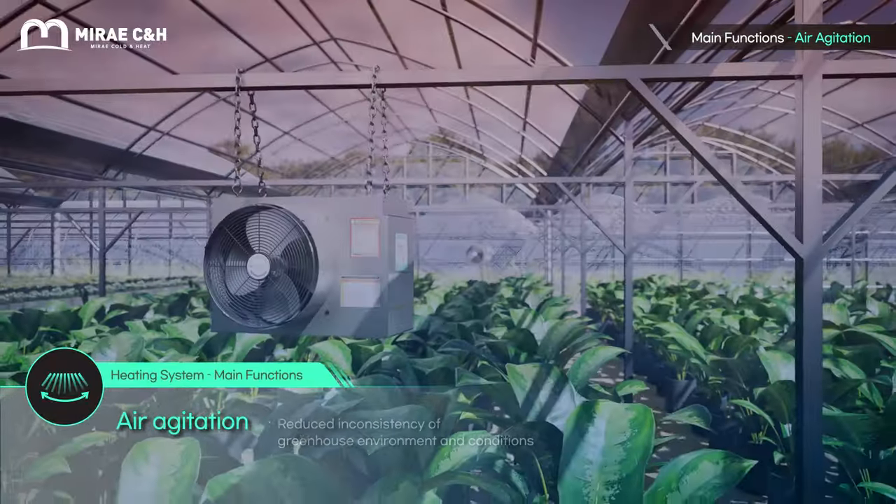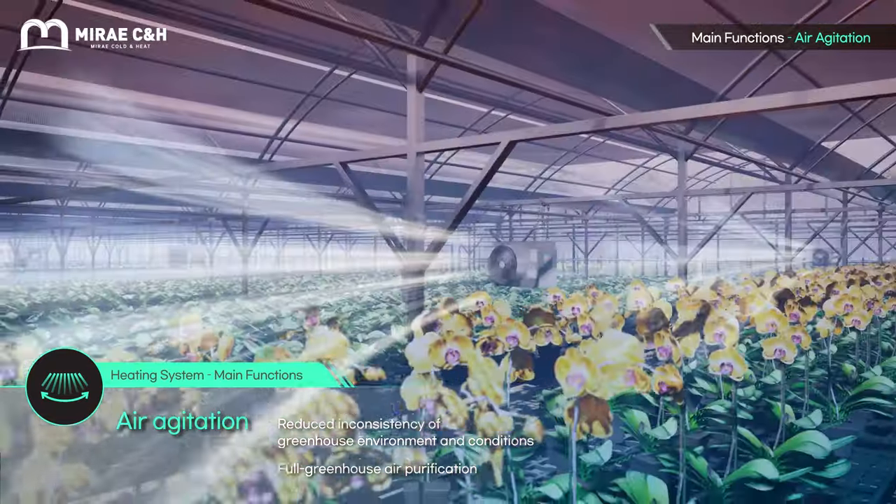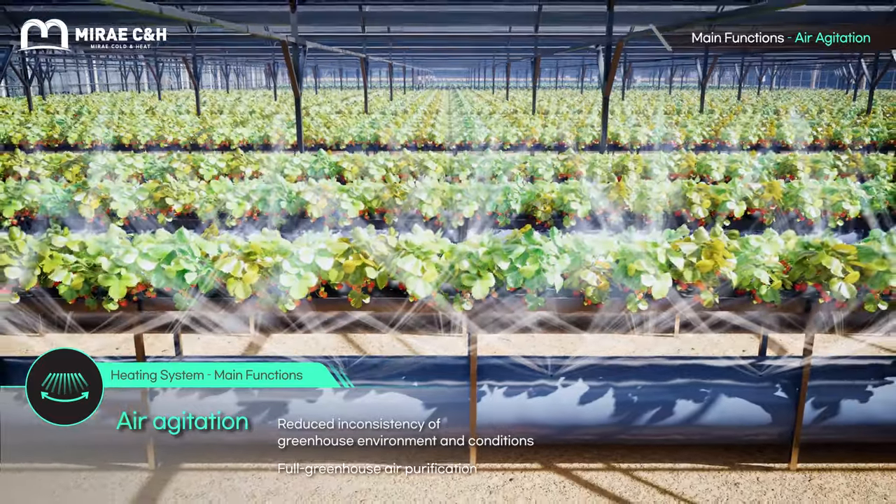This high head, high airflow circulation fan agitates air across all layers of the atmosphere. Mixing top and bottom layer air improves your greenhouse environment, assisting with crop growth.